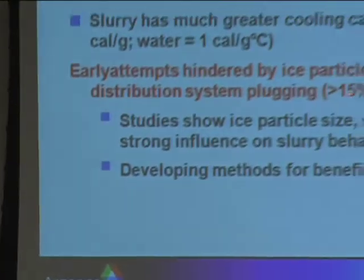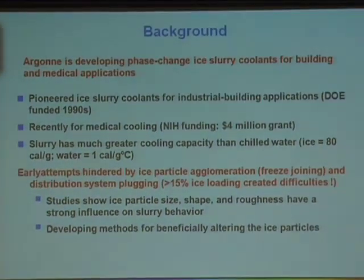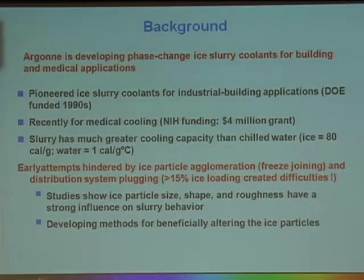Early on, into the early 1980s, people had thought about cooling buildings with pumped ice slurry instead of chilled water. They were only able to get ice loading up to about 15%—they'd start plugging pipes and had inability to take slurry out of storage tanks, so it really didn't go anywhere. Then DOE started funding us and we did some basic research. I looked at the slurries at the micro-scale level, at the individual ice particles, and found out the characteristics of those slurries which basically dictated the engineering behavior of what we were trying to do with them.